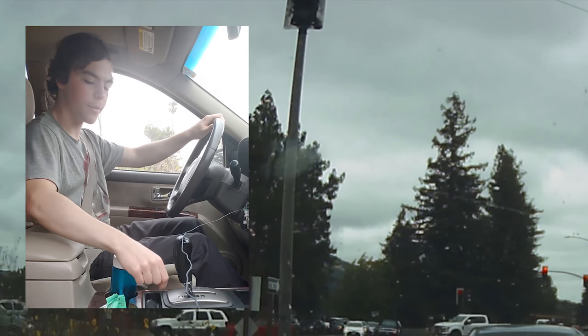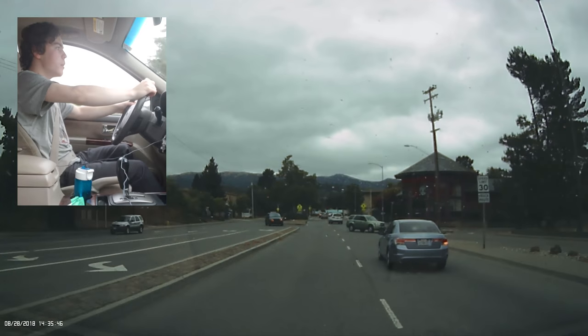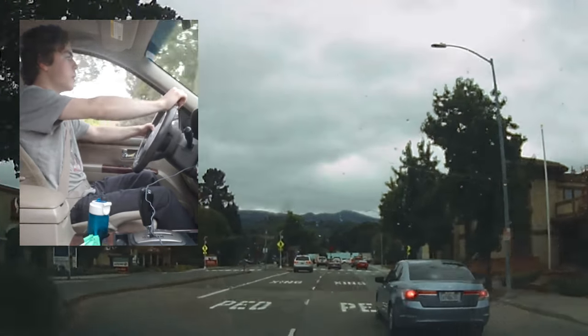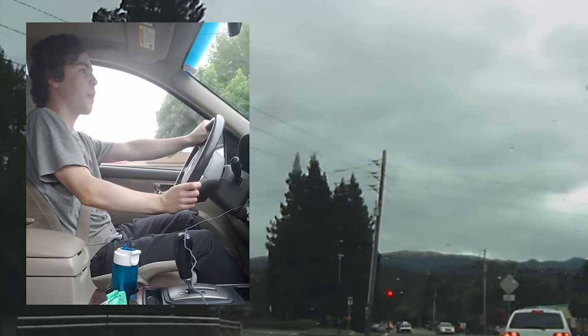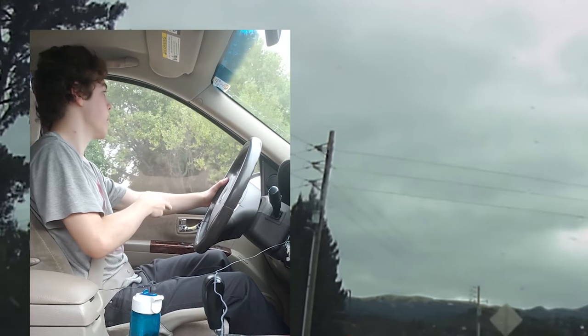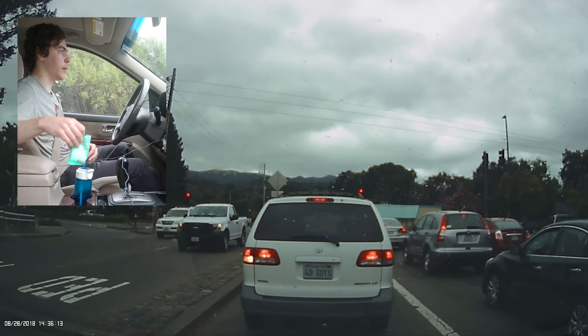Why? I'm going this way... no, this way. It's definitely this way. That way is the other shopping center, this way is... yeah, definitely. I'm not navigationally challenged. You're navigationally challenged.